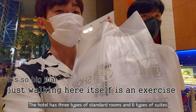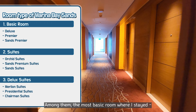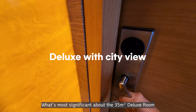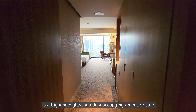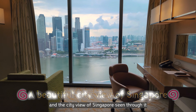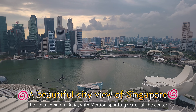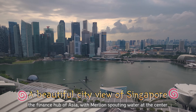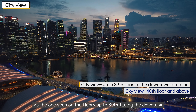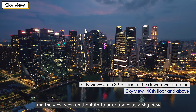The hotel has three types of standard rooms and six types of suites. Let's take a look at the room where I stayed — the deluxe room. What's most significant about the 35-square-meter deluxe room is a big, cool glass window occupying an entire side and the city view of Singapore seen through it. You can see wonderful skyscrapers of Singapore, the finest hub of Asia. The hotel defines the city view as the one seen on floors up to the 39th facing the town, and the view seen on the 40th floor or above as a sky view.